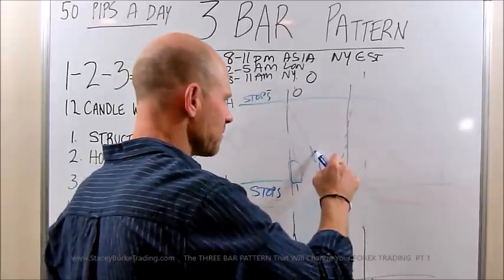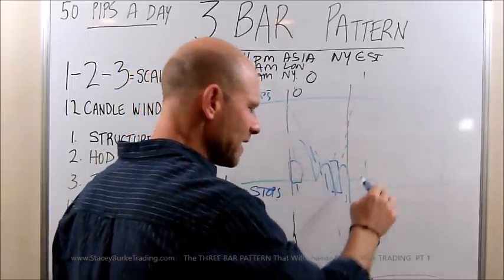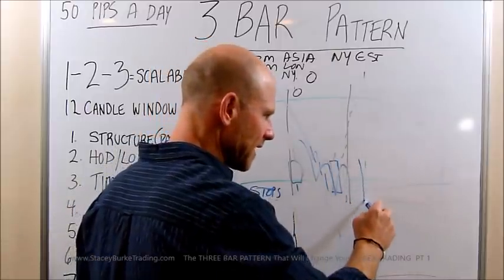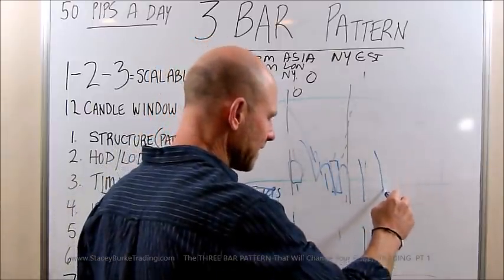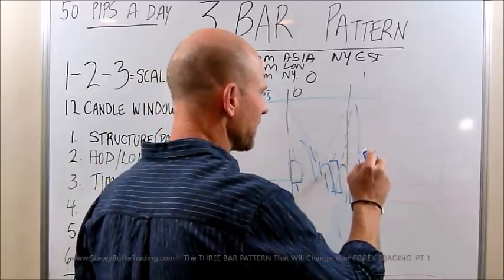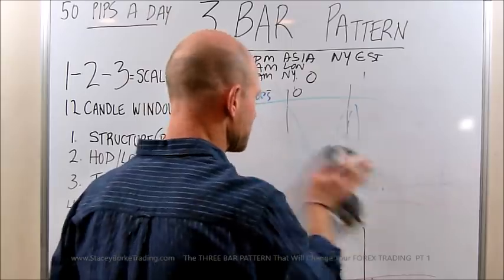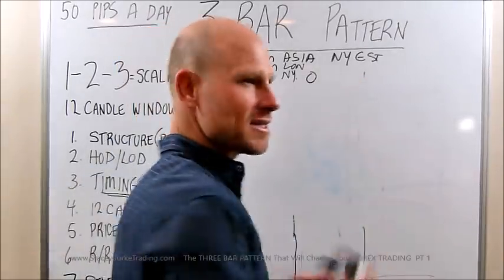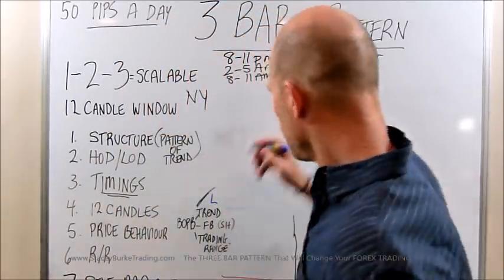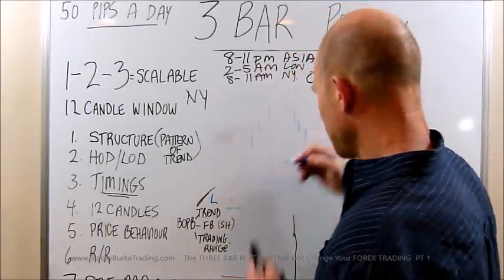We'll see that after an extended move in London where the market's exhausting itself into the lows. You'll see the market extending down and pulling back, extending down and pulling back — not moving up and then trading down. There's a big difference. We're going to look at some specific examples, but just think really simple: one, two, three. One, two, three. It's that simple.